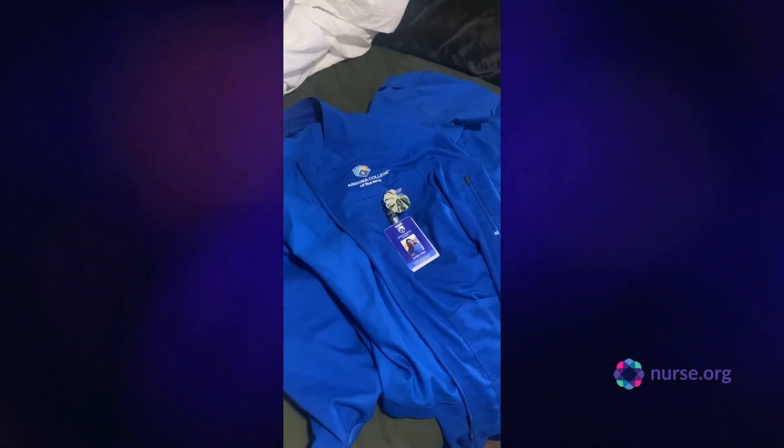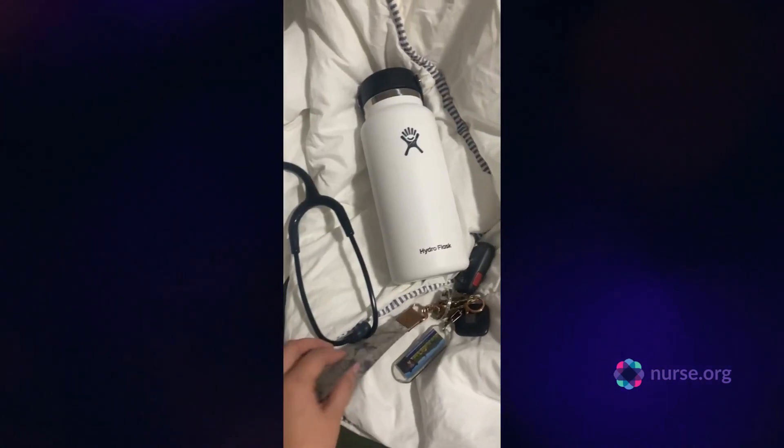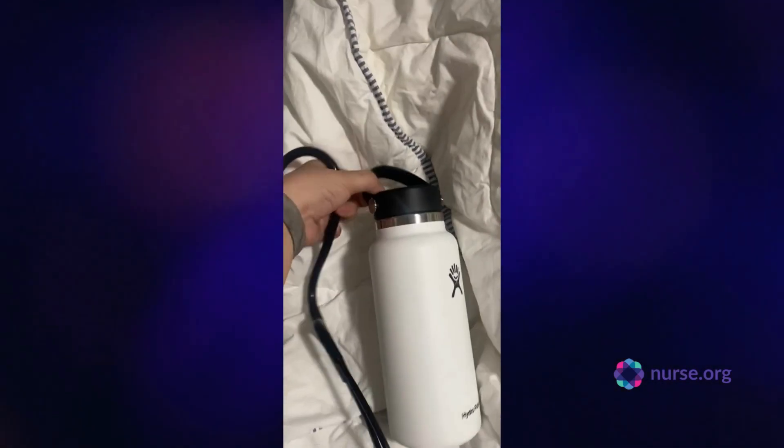Here I am going to get ready. Here are my cute scrubs with my little badge. I'm going to make sure I grab my keys, my stethoscope, and my hydro. I'm having problems putting my keys on there.